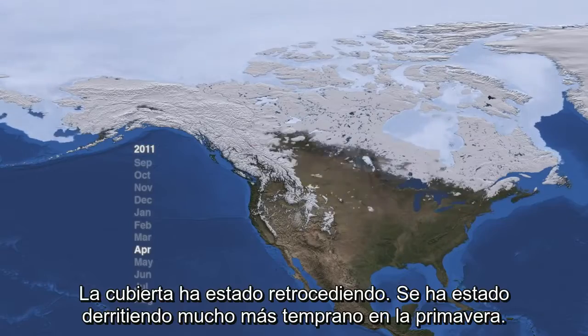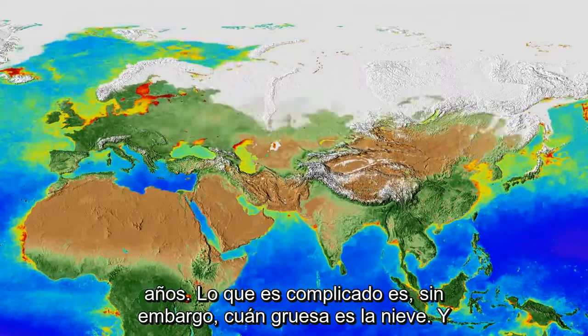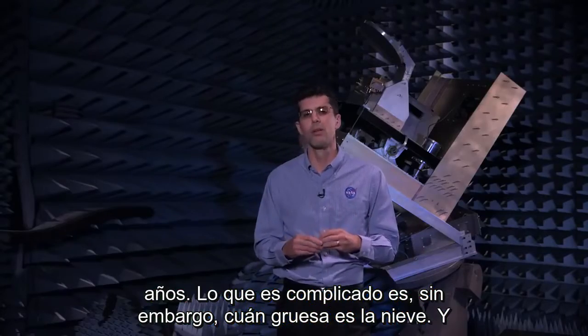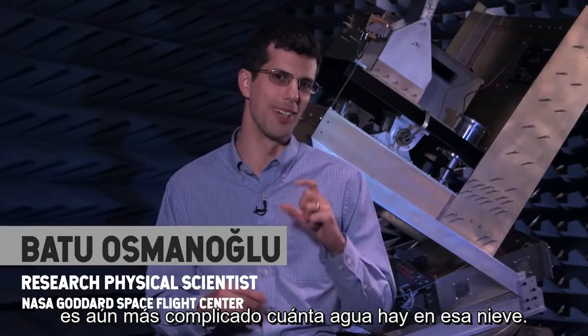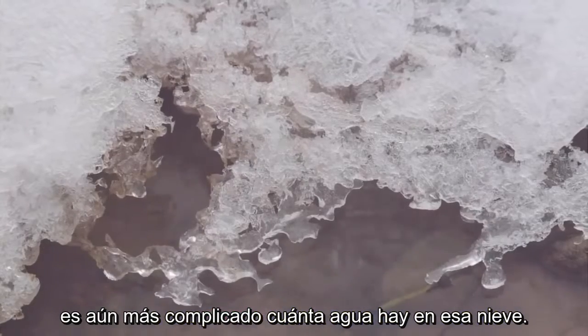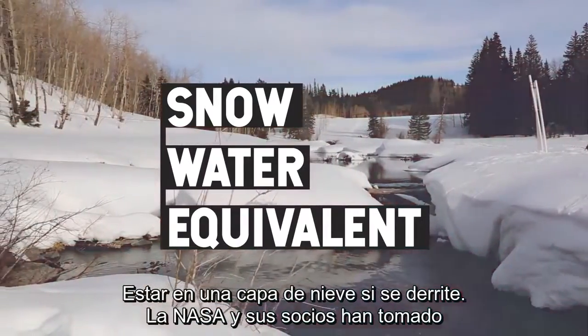It's been melting a lot earlier in the springtime. The extent is relatively easy to measure and it has been done over the years. What's tricky, though, is how thick is that snow? And it's even trickier to determine how much water is in that snow. That tricky part is known as the snow water equivalent — how much water would actually be in a layer of snow if it melted.